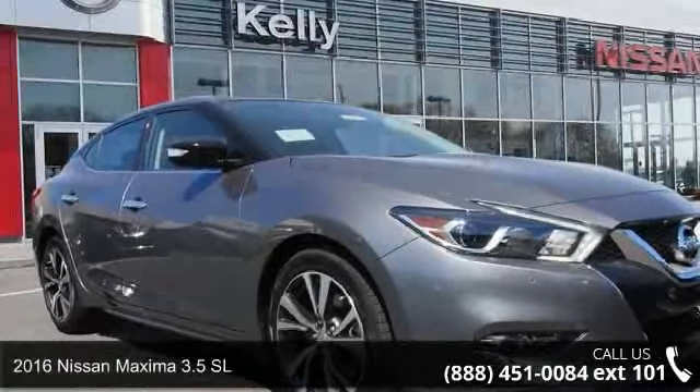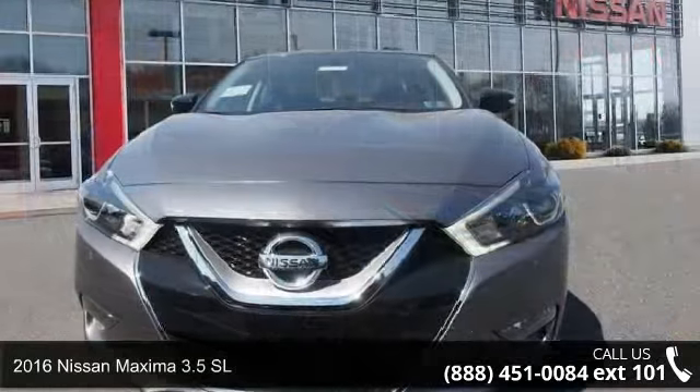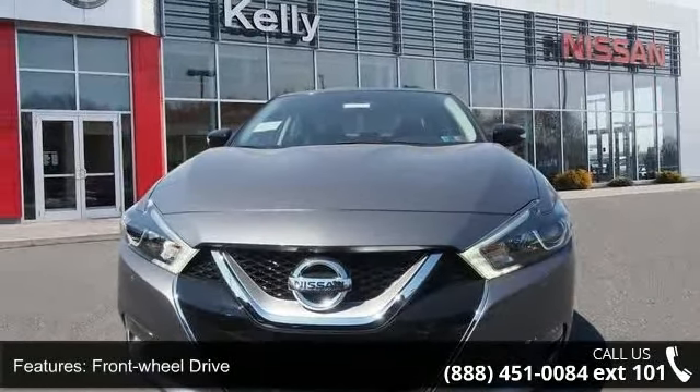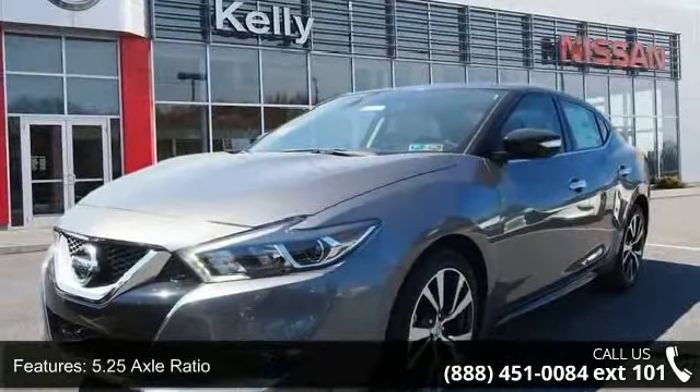Check out this 2016 Nissan Maxima. If you are looking for an automobile with great features, look no further. This vehicle comes with a reliable six-cylinder engine, connected to a smooth shifting automatic transmission.